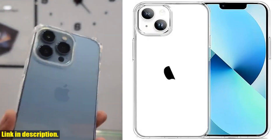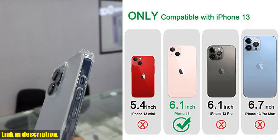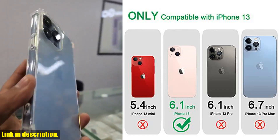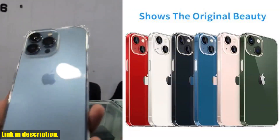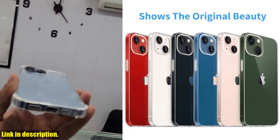Hey there, tech enthusiasts! Today I want to introduce you to the JGU Clear Case for the iPhone 13. This transparent, shockproof, and slim phone bumper case is the perfect way to protect your iPhone 13 while still showing off its original beauty.